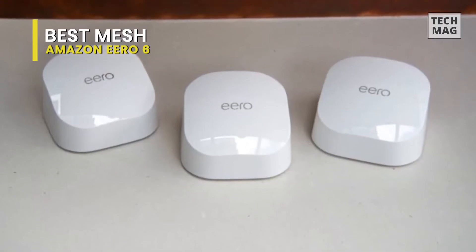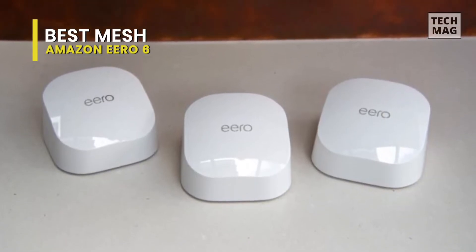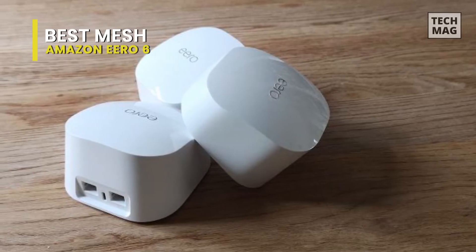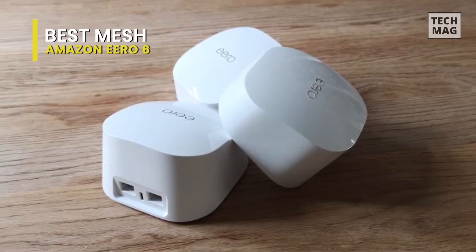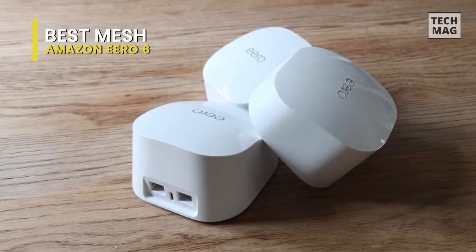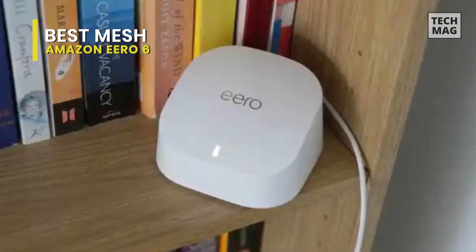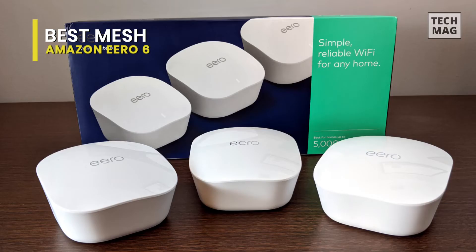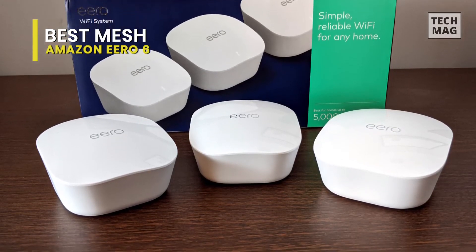The most notable feature of the Eero 6 is simply that it's a lot less expensive than most of its Wi-Fi 6 rivals, costing just $279 for a three-piece kit that contains a primary router and two extenders, which together provide dual-band Wi-Fi 6, capable of covering homes up to 5,000 square feet in size. There are plenty of faster mesh systems available, including the tri-band Eero 6 Pro, but the Eero 6 still stands out as one of the most affordable mesh systems to offer Wi-Fi 6, and that 1,800 megabytes per second speed should still be fast enough for basic web browsing and streaming video on most home broadband connections.